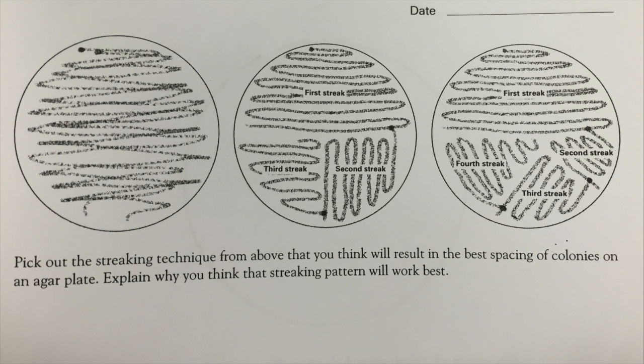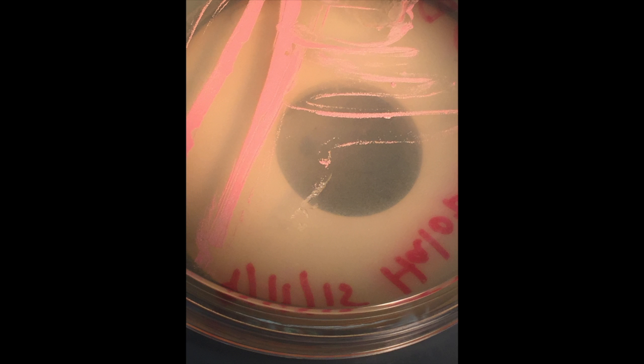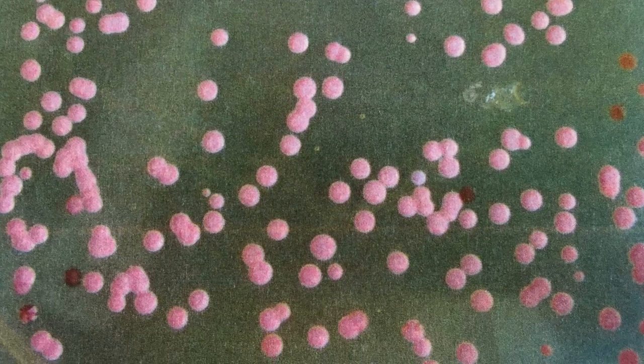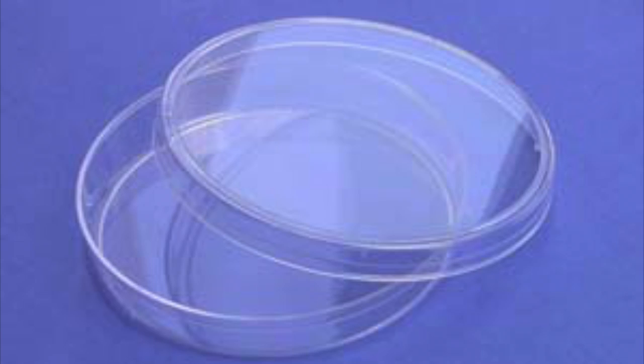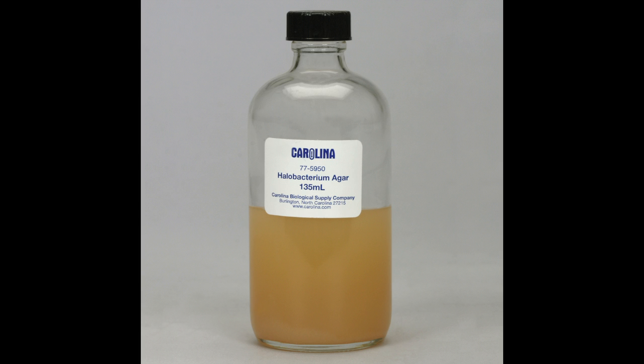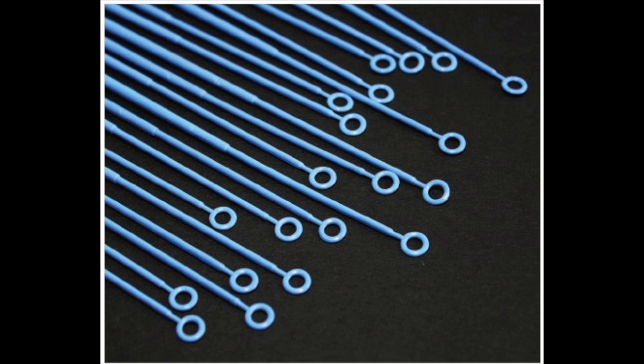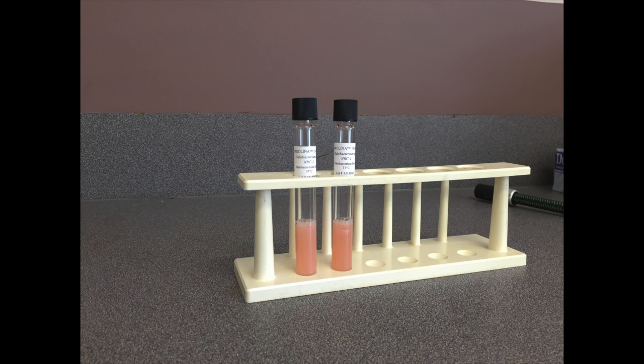In our experiment with halobacteria, we chose between three different streaking methods in order to see which one would give the best ending results, which was supposed to be distinct isolated colonies of the bacteria. First, we took clean petri dishes and, using sterile methods, poured halobacteria agar plates. Once the agar re-solidified, we took disposable inoculating tubes and dipped them in the halobacteria broth and spread them on the plate.